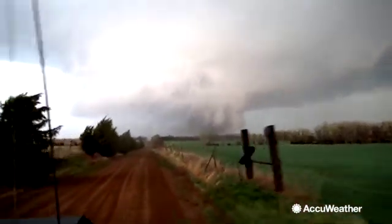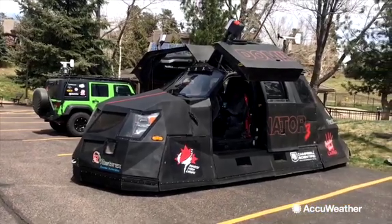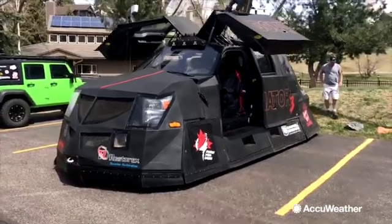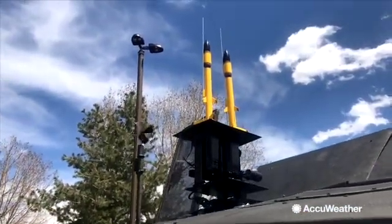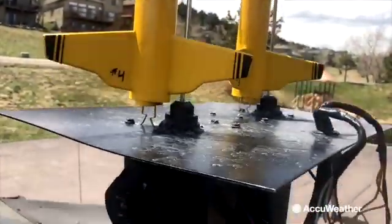Designed to handle EF-5 tornadoes packing 200 mile an hour wind speeds, the Dominator 3 is literally used to intercept tornadoes. Its exterior is armor-plated, and atop it are several instruments used to aid in the chase and gather more data, including rockets which will carry multiple sensors into the sky.